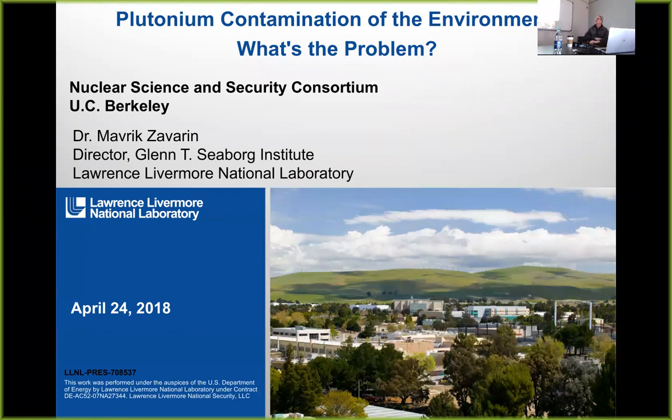Hi everybody. I'm Charlotte Carr, the Program Manager of the Nuclear Science and Security Consortium.